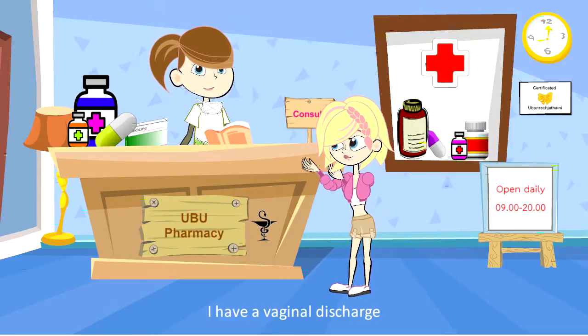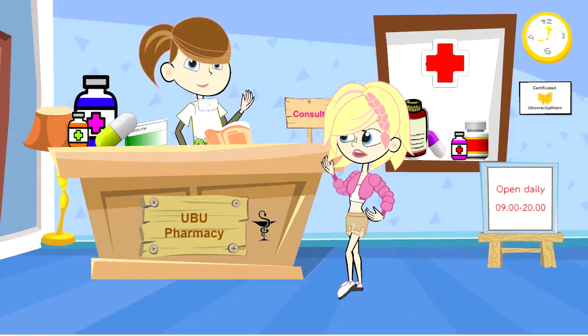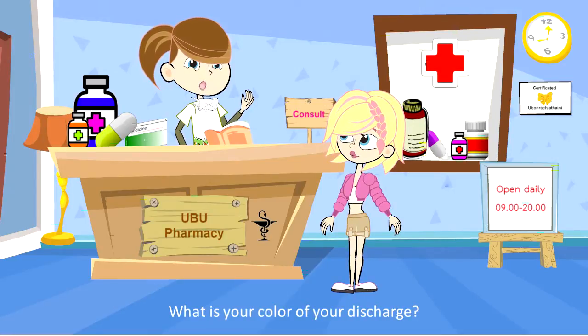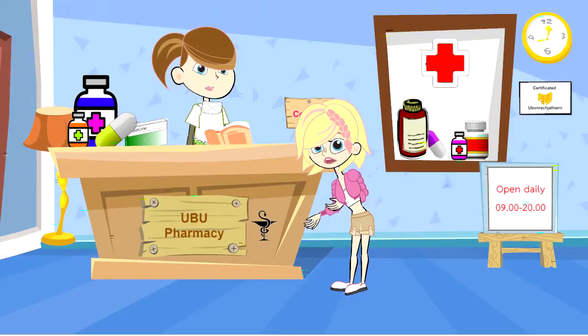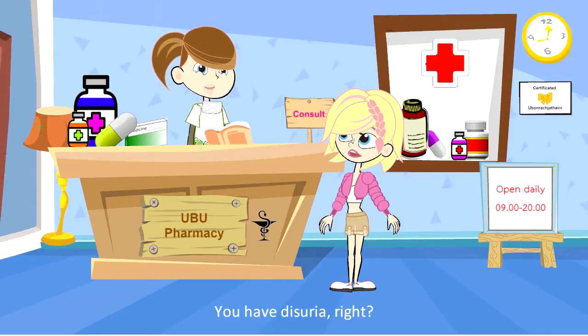I have a vaginal discharge. Do you have an itchy vaginal area? Yes, it's very itchy. What is the color of your discharge? Do you have a coating? My discharge has a white coating. You have dysuria, right? Yes, I have.